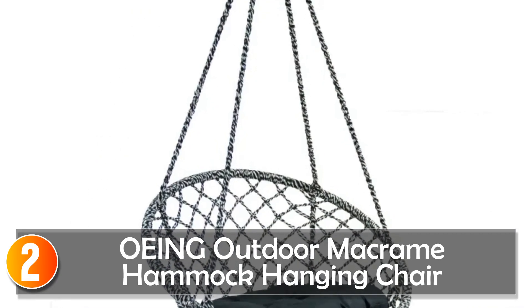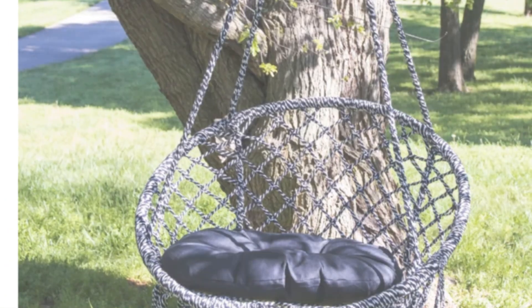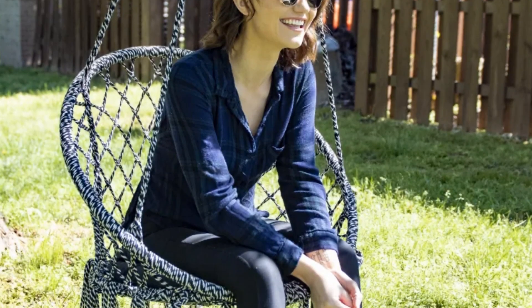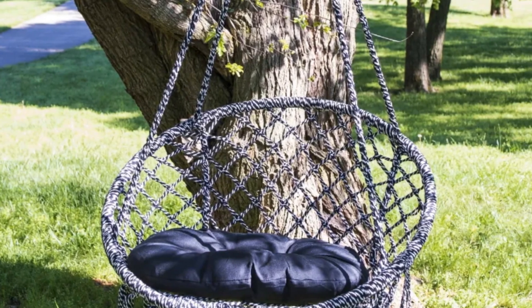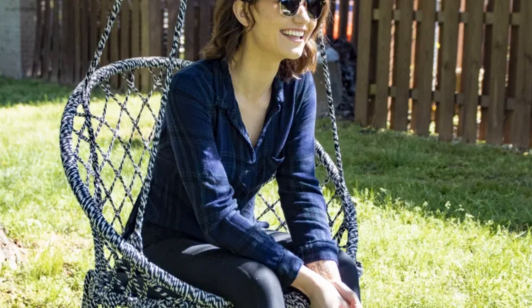At number 2, the Owing Outdoor Hammock Hanging Chair blends aesthetics with comfort. Crafted from a cotton-polyester blend, its cream and black macramé design exudes bohemian style. The chair includes a round plush pillow and a detachable foam pocket, perfect for relaxation or indulging in a favorite book. Portable and lightweight at 8.4 pounds, it comes with a hanging kit featuring a strap and carabiners, making setup hassle-free. With a weight capacity of 250 pounds, this macramé chair caters to various relaxation needs.